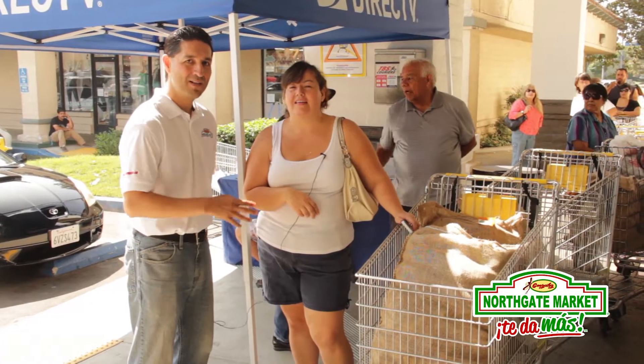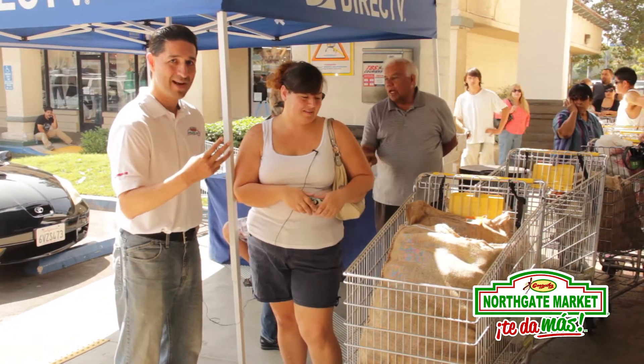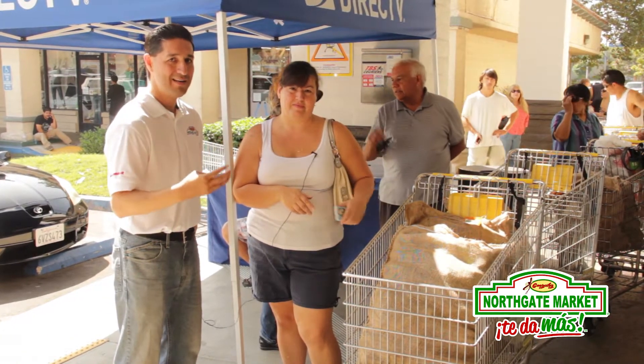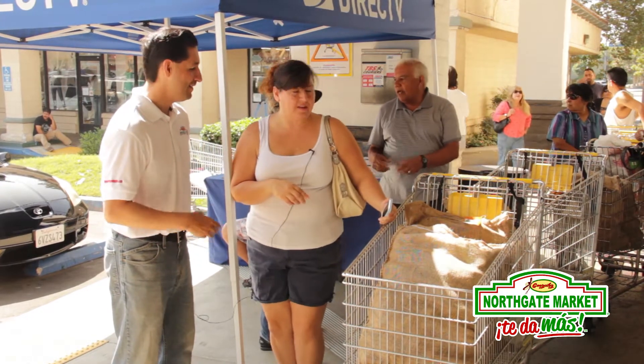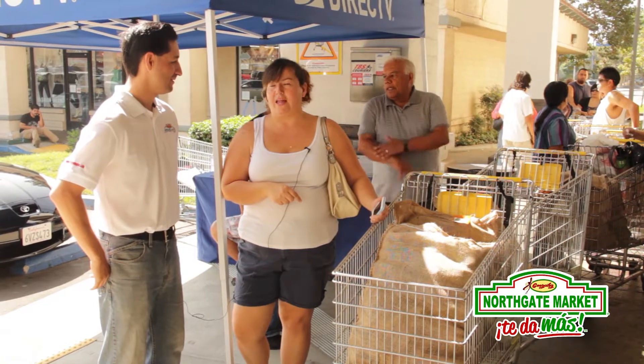We're outside with another really happy customer. She's purchasing three bags of Hatch Chili — that's 90 pounds of Hatch Chili. Can you give us your name and where you're from? My name is Veronica and I'm from Norwalk, California.